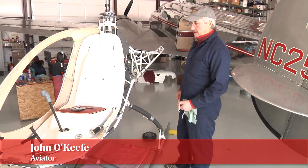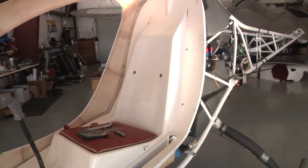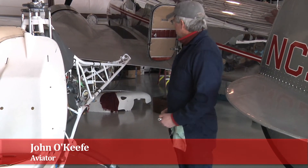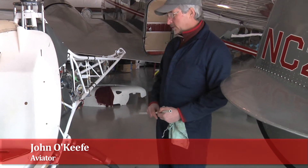Three years ago I got into flying helicopters and I've decided to build my own helicopter. I've been working on this kit called a helicycle for the last three years now and I'd probably say I'm 70% complete with it. Probably another year or two and I'll be done.